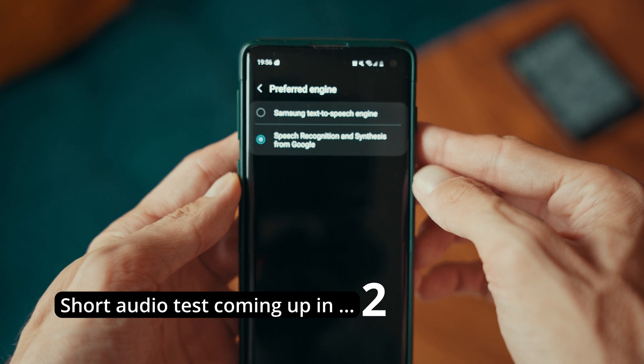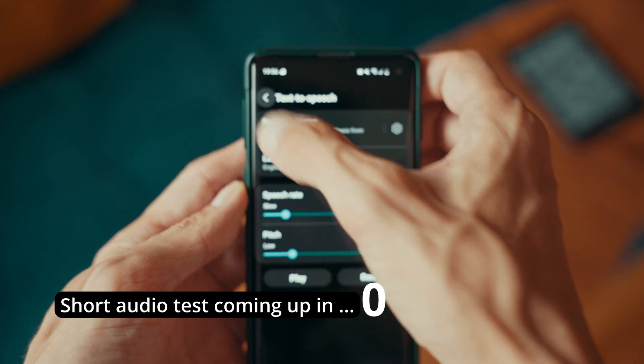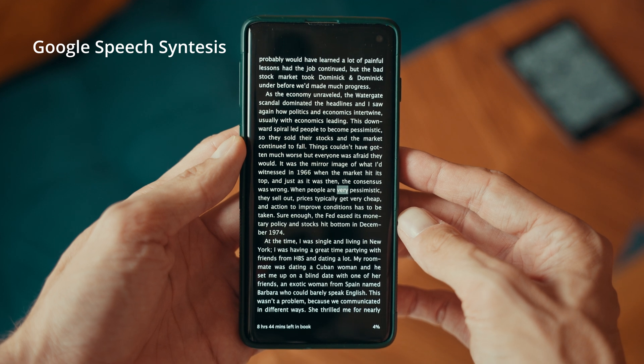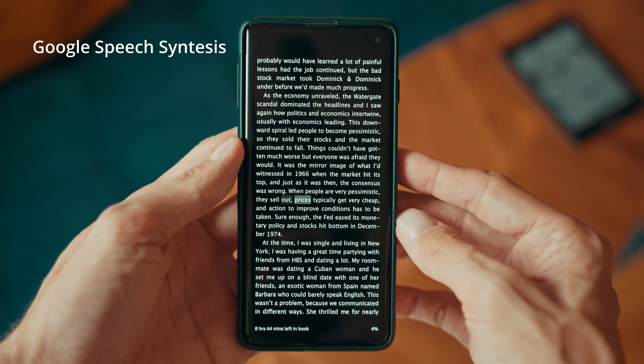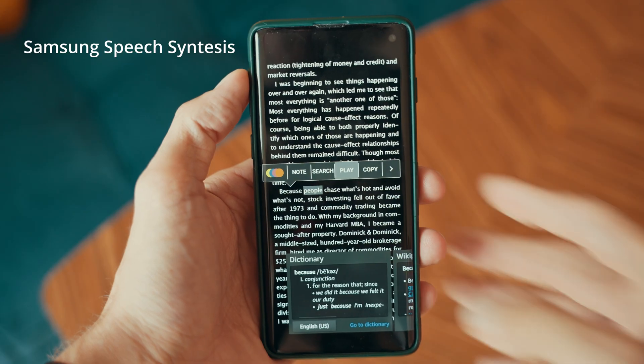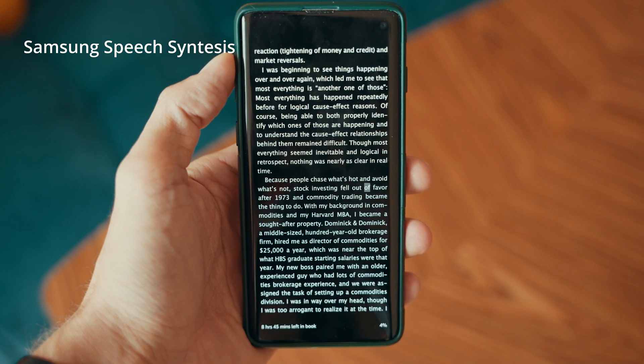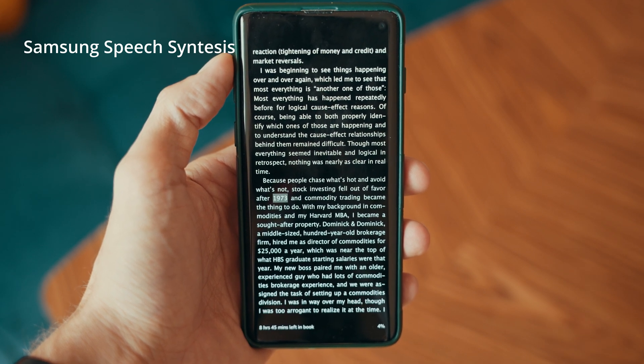I've tried both Samsung and Google's speech engines. The Samsung one felt very robotic, but Google's was much better. It even let me choose from a variety of voices. There are other TTS apps out there, but Google worked very well for me.